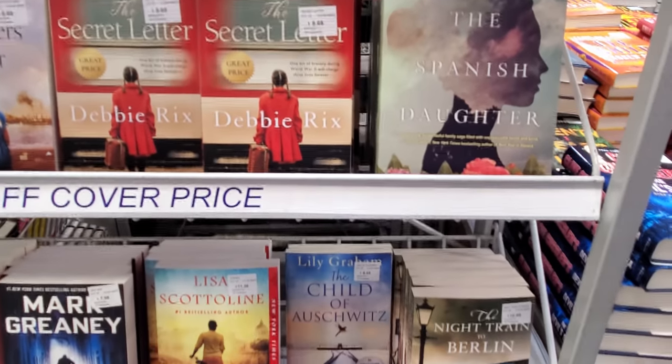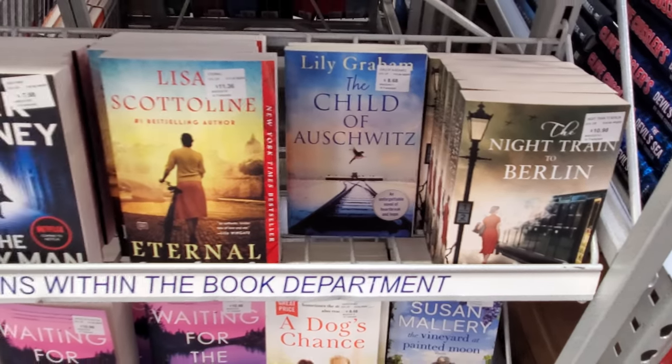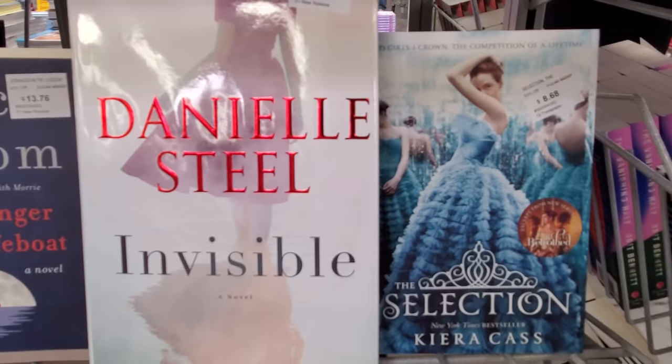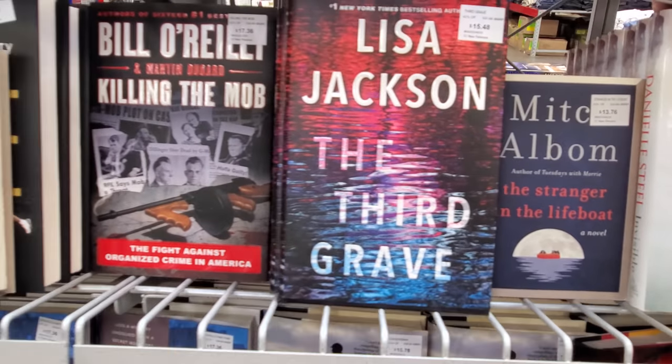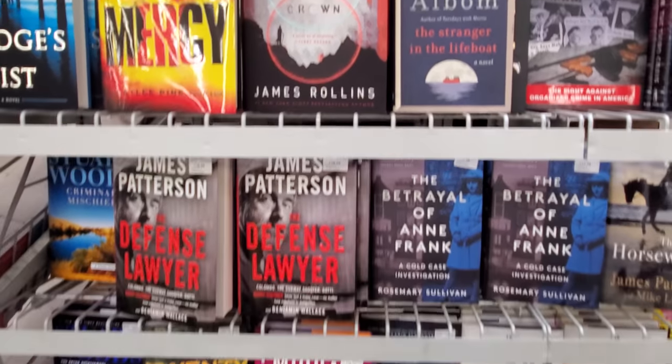Some of these are the same ones from Costco. Never know what you're going to find in here.